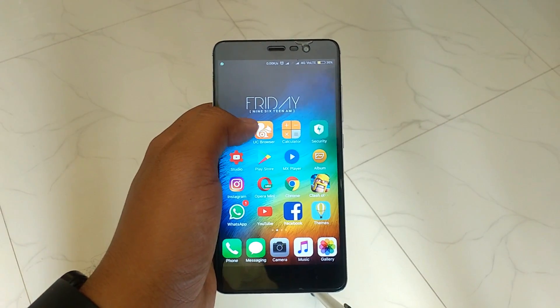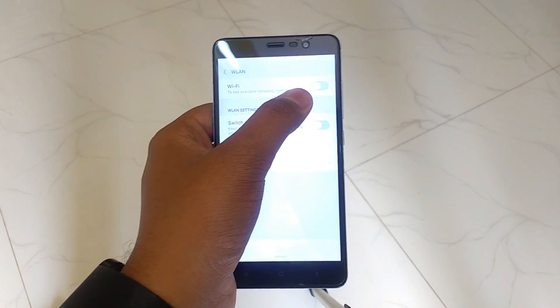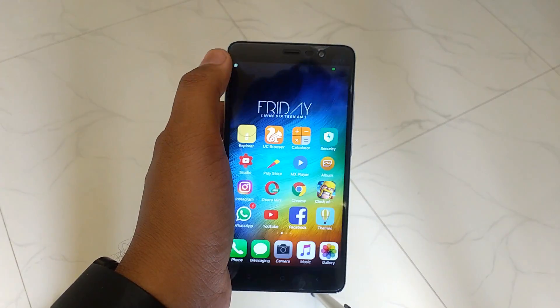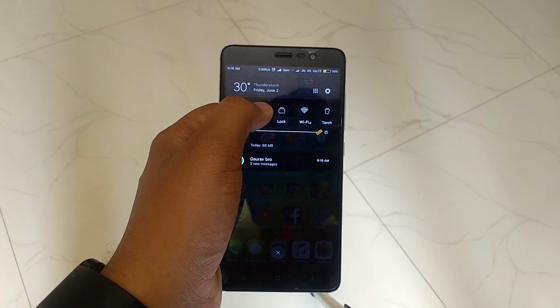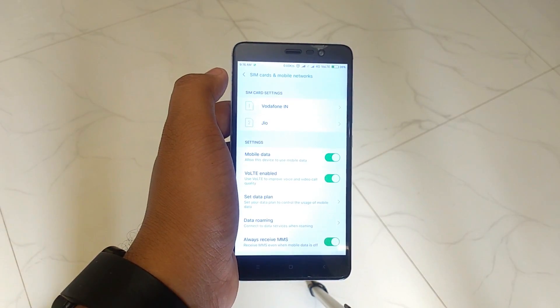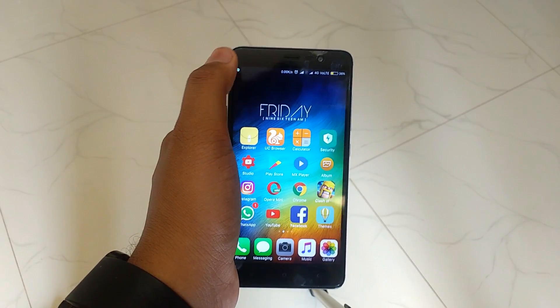Another hidden trick: by tapping on a notification toggle, you can directly go to its full settings page. You don't have to go to Settings and search for each toggle to manually operate it from there.